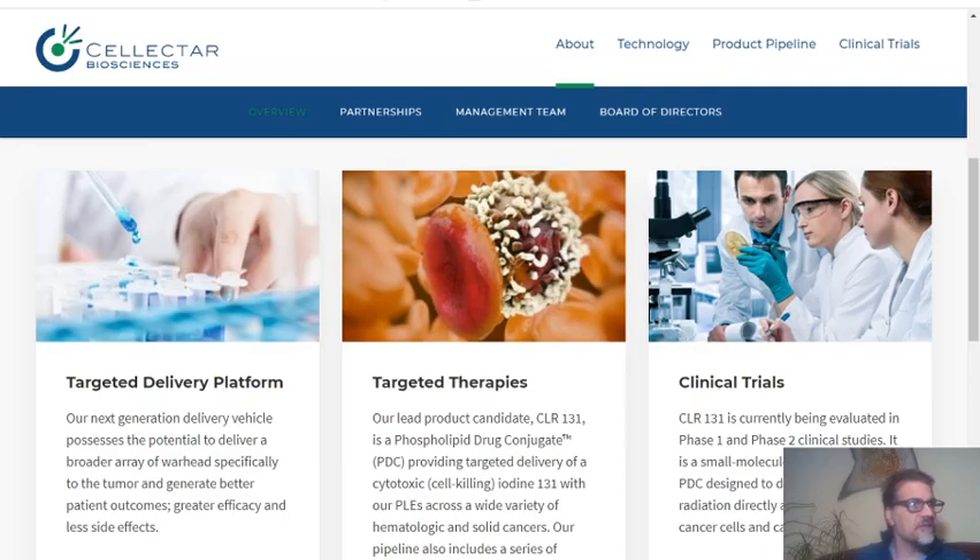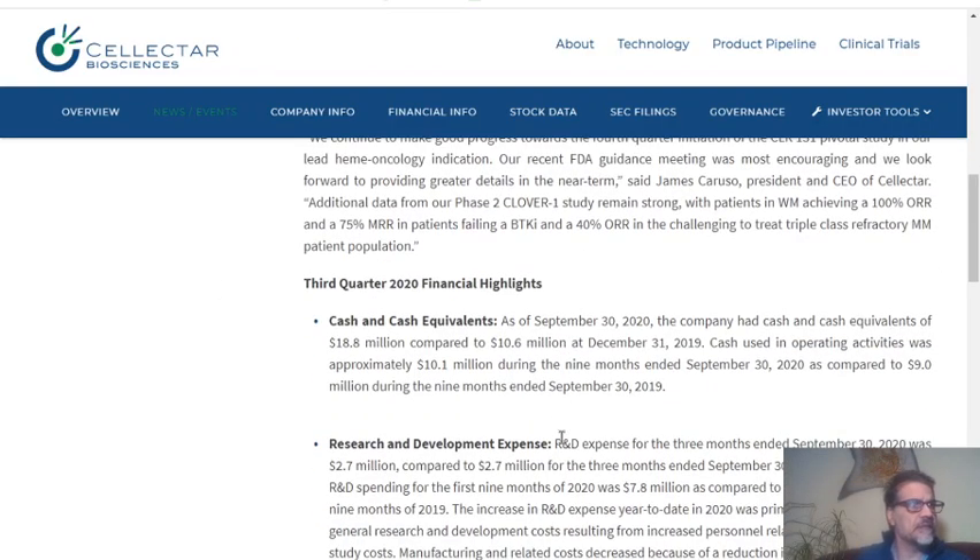They are really good in cash management. In the last quarter of 2020, they made a significant increase in their cash equivalents. As of September 30, 2020, the company had cash and cash equivalents of $15.8 million, compared to $10.6 million — that's nearly a 67 to 80 percent increase. This is a good thing for a biotech company.